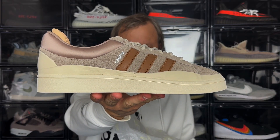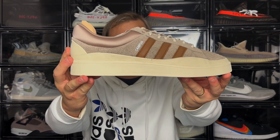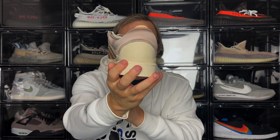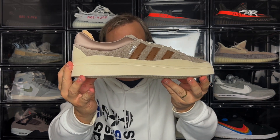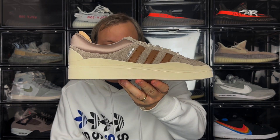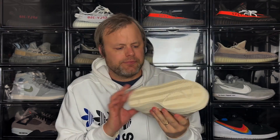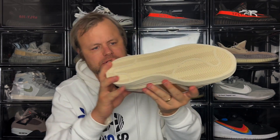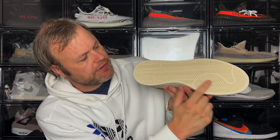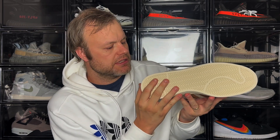This is the Adidas Bad Bunny Campus in the light brown colourway — it's a different take on the classic Adidas Campus silhouette and a really nice colourway for the autumn and fall season. Starting with the outsole, you have your standard Campus outsole, so nothing really different about that, but it's quite rugged and gives definitely a lot of support.